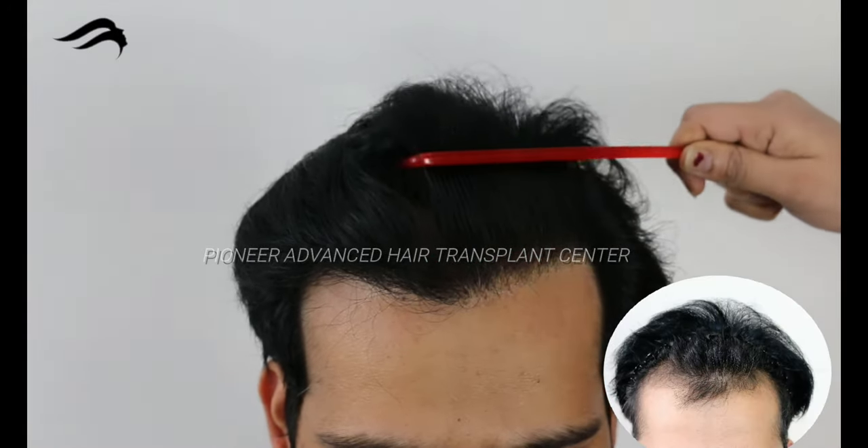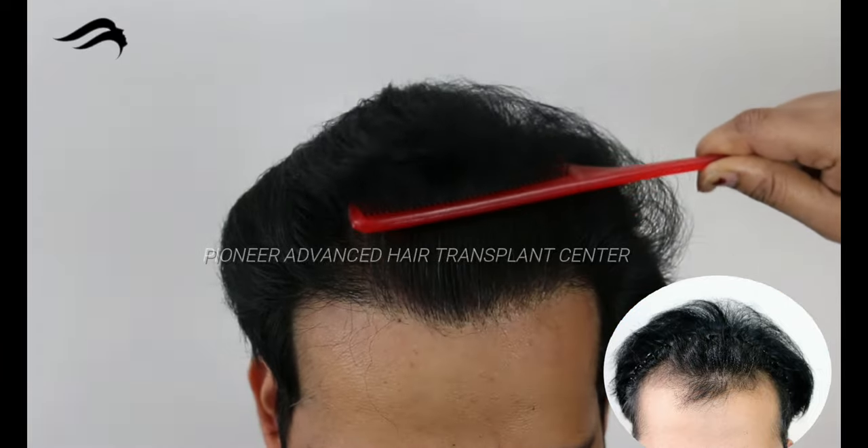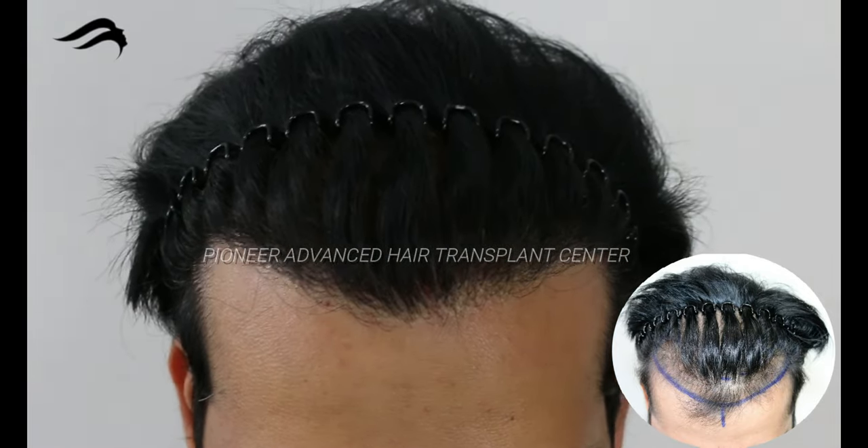Welcome back to Pioneer Clinic, India's Best Hair Transplant Surgery Clinic. Today we are presenting natural hairline results. Kindly watch the full video and subscribe to our channel for more hair transplant results.